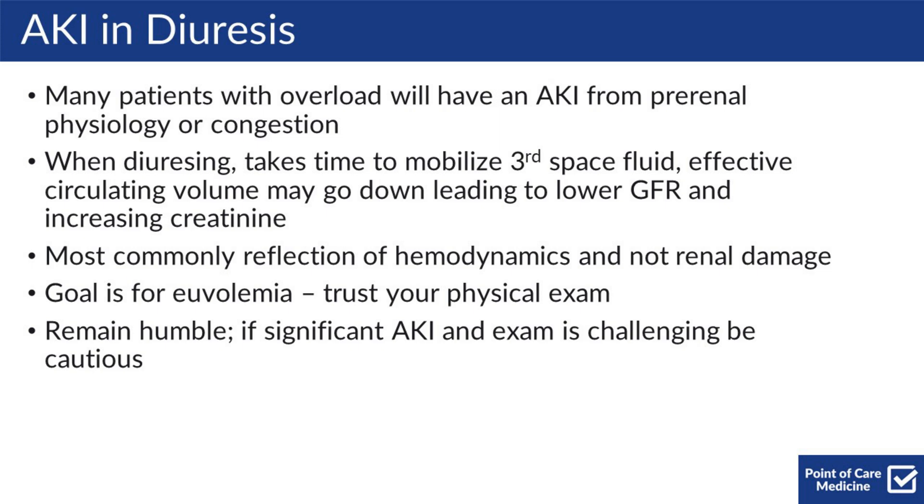At the same time, stay humble. If there's a significant AKI and the exam is challenging, you should be cautious.